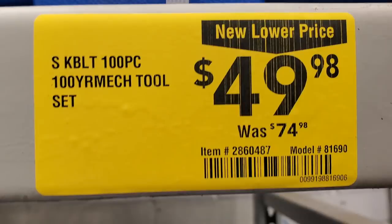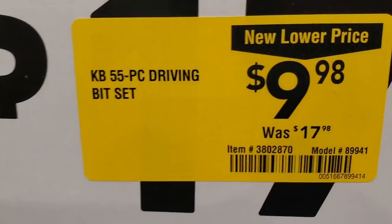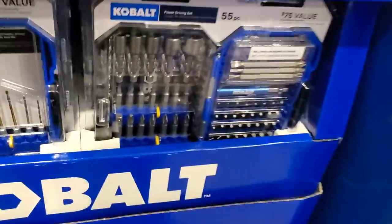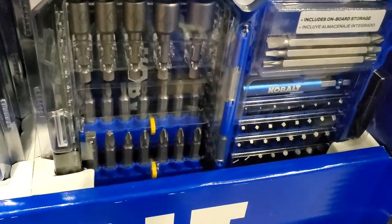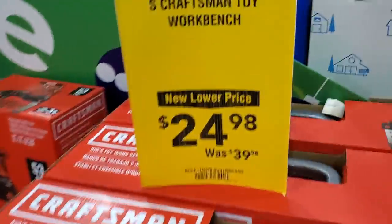We got a 100-piece Cobalt set with two ratchets for $49.98, was $74.98 — it's a really nice kit. 55-piece driving bit set $9.98, was $17.98. That 55-piece does come with a lot of two-inch bits, some nut drivers at the top, and some three-inch bits to the right.